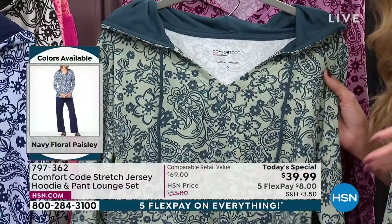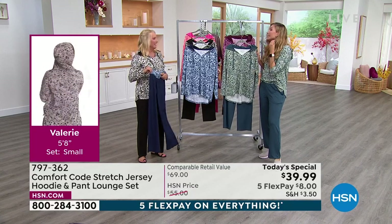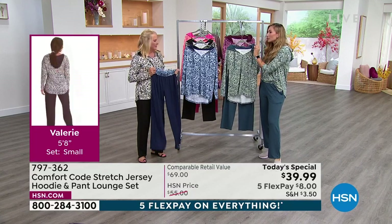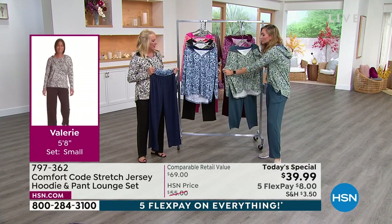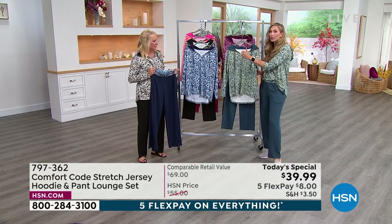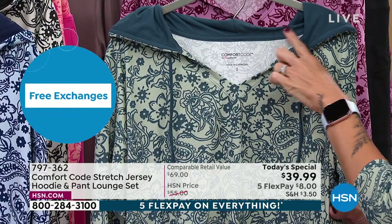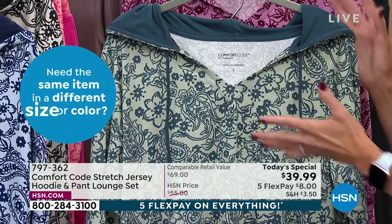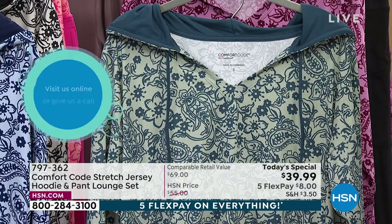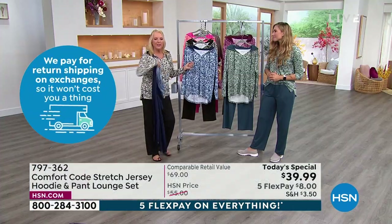Comfort Code is the exclusive line for HSN by Cuddle Duds — a brand that's been around over 50 years. That brings quality, experience, and premium fabrication. You can wash this a million times and it won't fall apart. It stretches to move with you, lays on the body beautifully. From the inside out it's designed for your comfort — heat-sealed tags, sealed back seam, all those extra details to make it comfortable and stylish. You shouldn't have to sacrifice style to be comfortable.